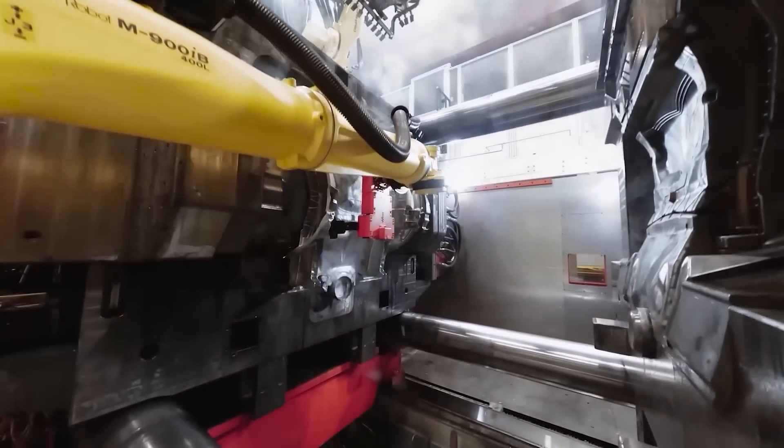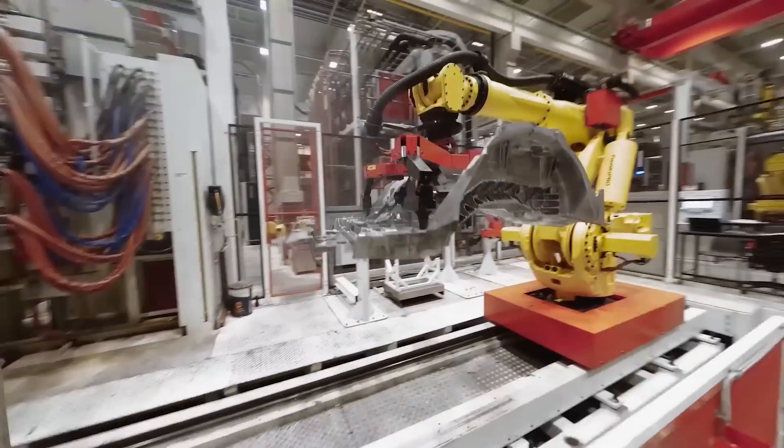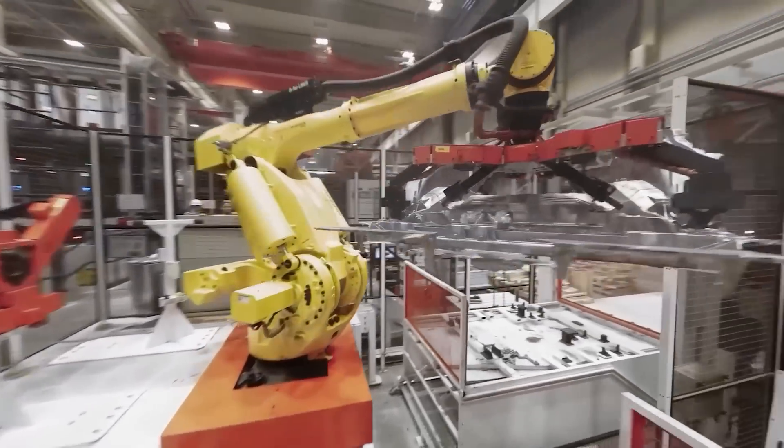Tesla is a powerhouse in the industry, and their factory's production scale is just incredible — every step is fine-tuned to the millisecond.